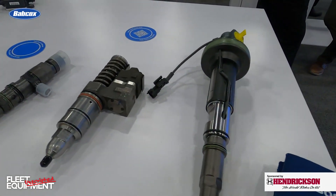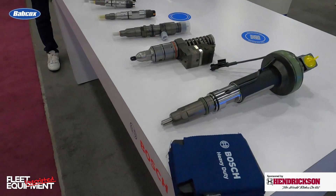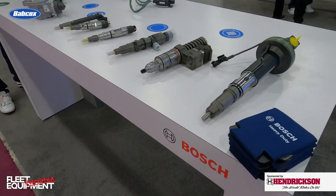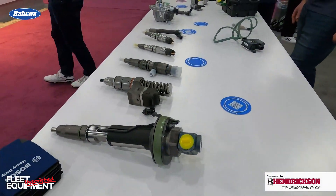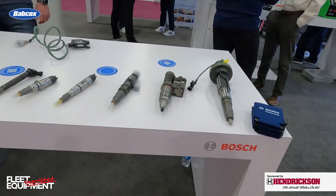What are some of the consequences of skimping on quality when it comes to injectors? What issues could crop up if you're cutting costs? Well, a lot of times if you're cutting costs and using a cheaper injector, you're going to see a high comeback rate, and that really comes down to cost. We need to keep those vehicles on the road and keep them running. Using quality parts is really important.